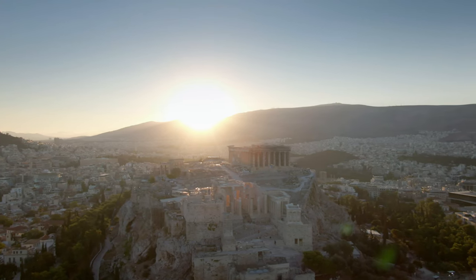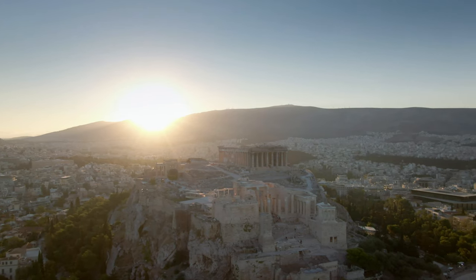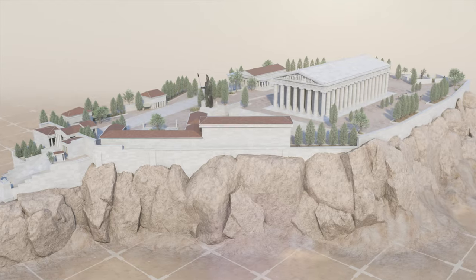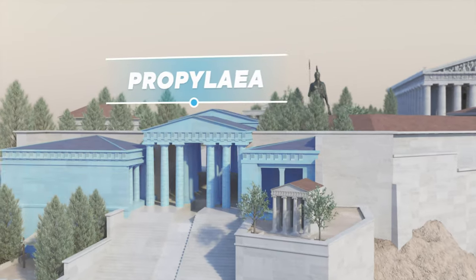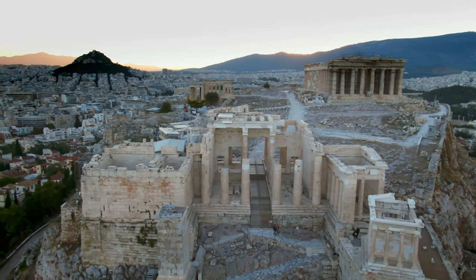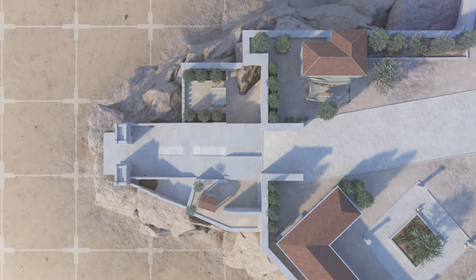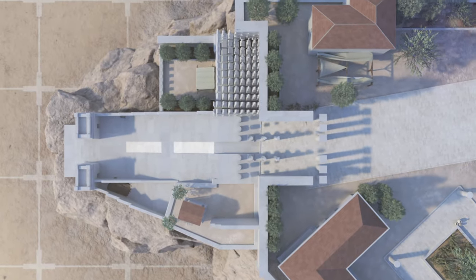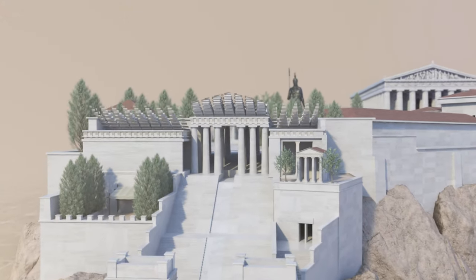Right next to the Temple of Athena Nike, the Propylaea were also restored extensively, allowing scientists to discover new construction secrets of the ancient Greeks. Today, the magnificent building is the gateway for visitors at the top of the Acropolis. Originally, it consisted of 34-meter-high columns, a huge central hall, and two side wings. Although the work on this monumental entrance could not be fully completed, the site played a strategic role within the Acropolis.